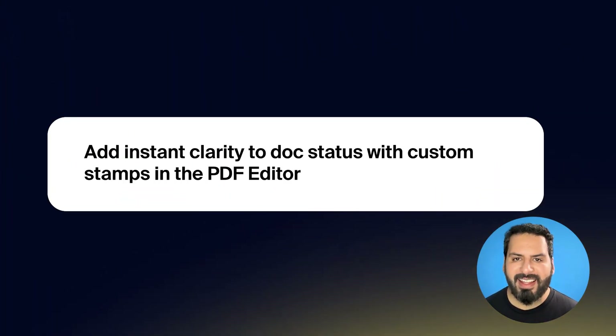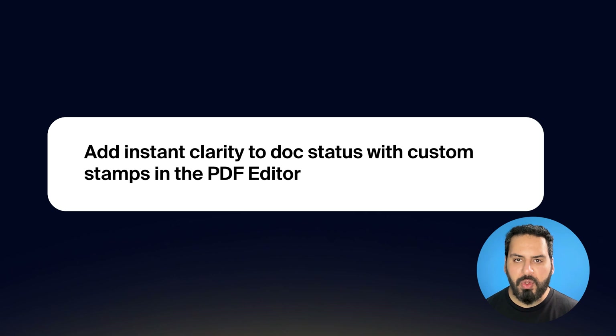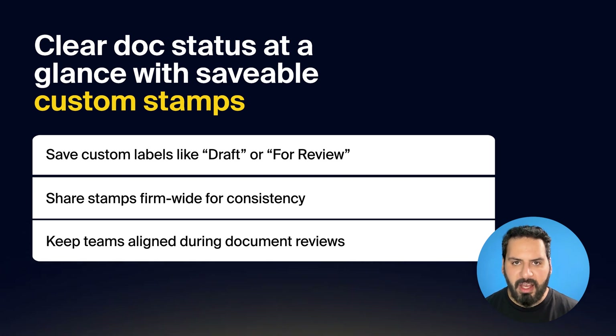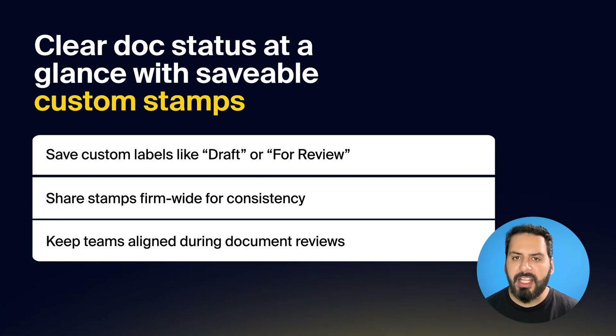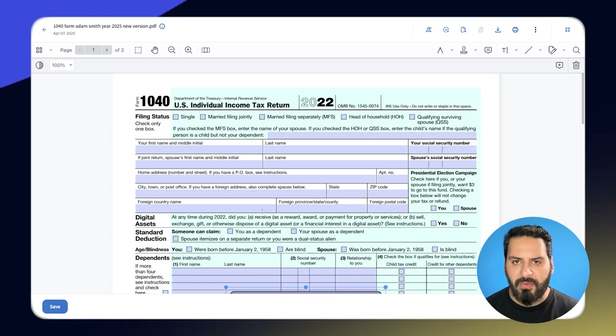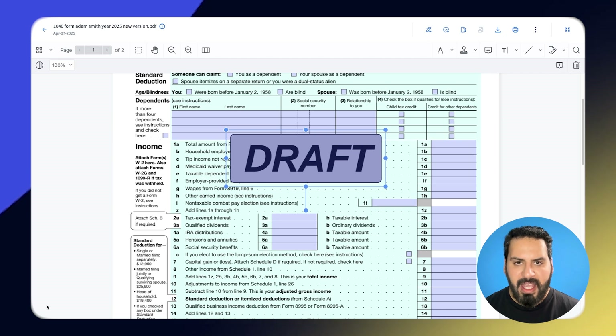When reviewing documents, clarity matters just as much as efficiency. Your team should be able to see what's been reviewed and what hasn't, instantly. This update leaves no room for guesswork. You can now apply and save custom stamps in the PDF editor — like draft, approved, or for review — so your team always sees the status of every document with clear and consistent labels, standardizing your review process and keeping everyone on the same page.